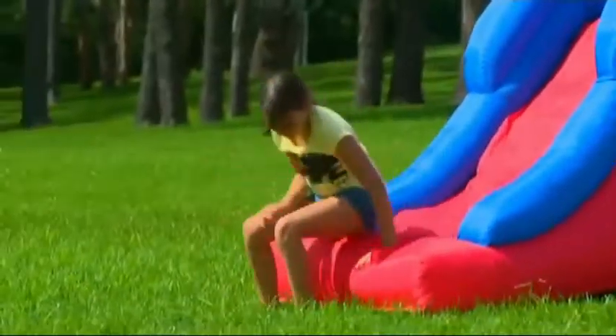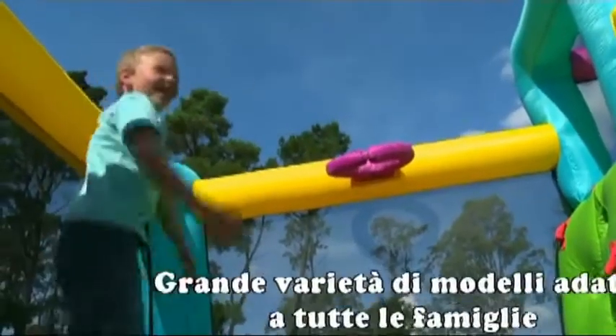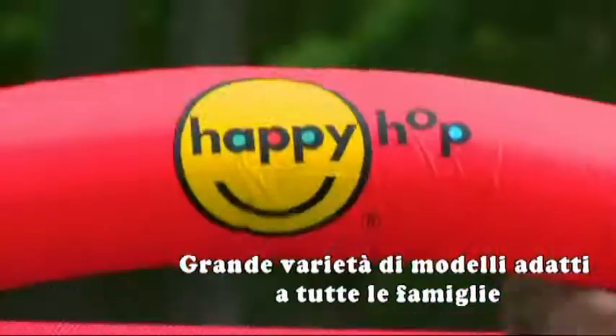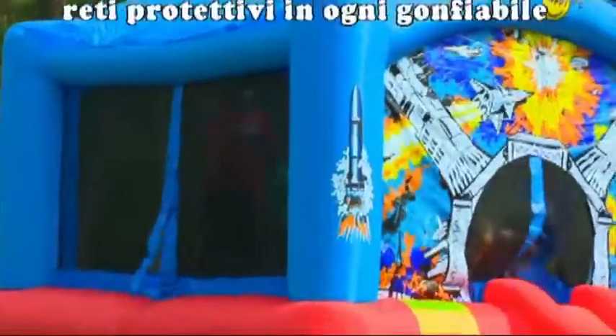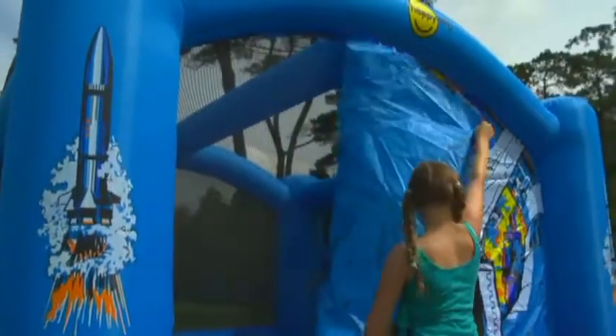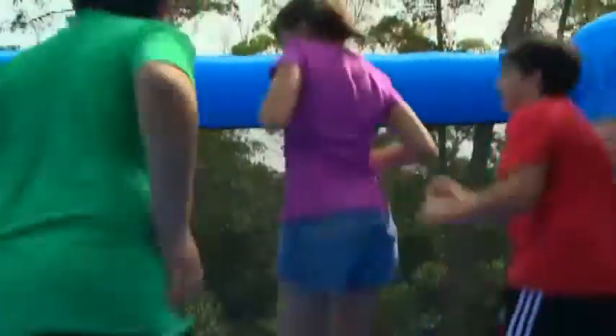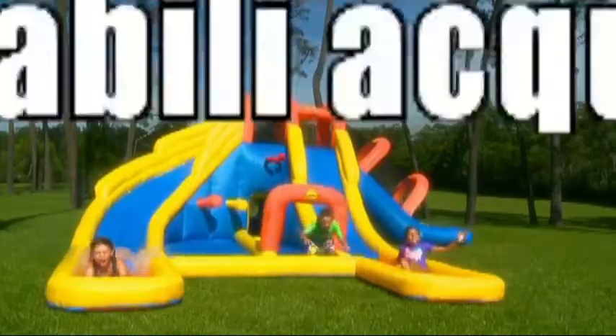Happy Hop has a range of sizes and features, so there's a model that's perfect for your budget, your situation and your family — from small children right through to the super space bouncer. It even has a detachable roof and face, so you can have fun in the sun or in the shade. And for extra summer fun, be sure to explore Happy Hop's waterslide range.